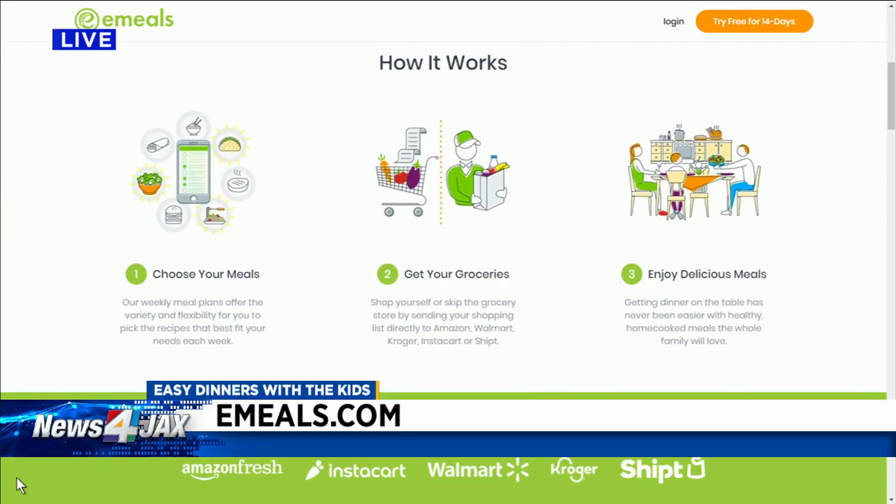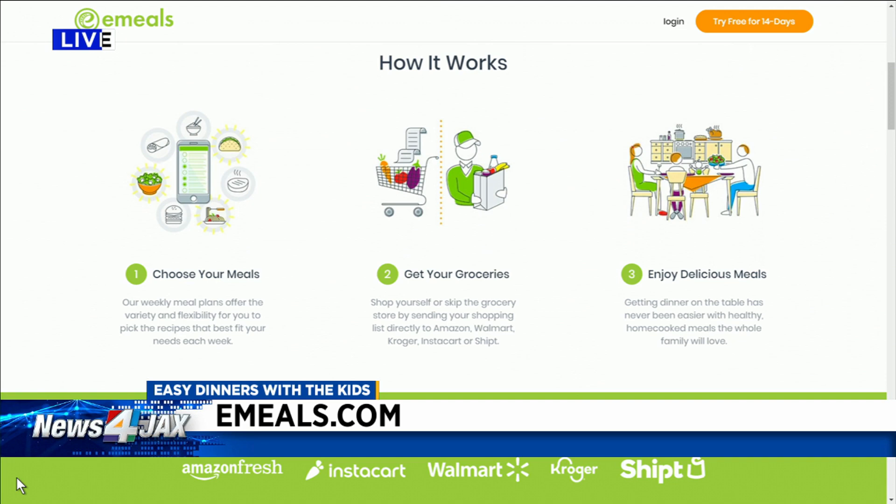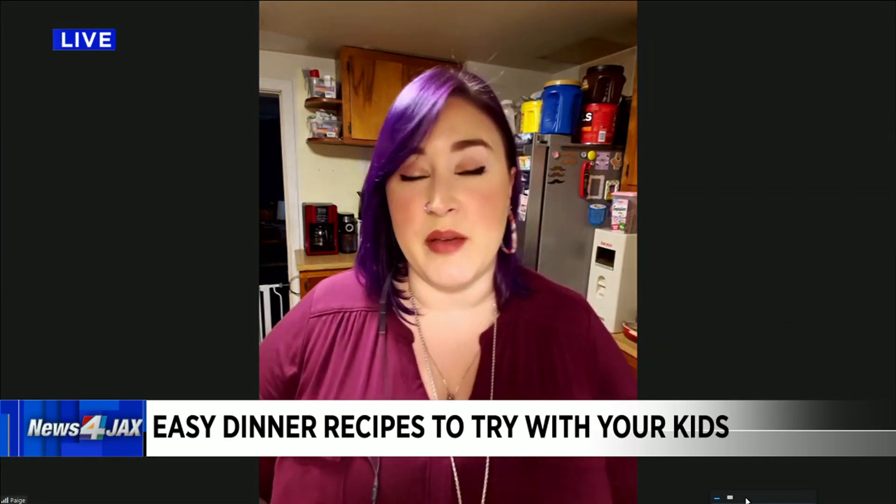And we should point out there's the Kids Cook Meals, which is a free collection of 15 recipes created specifically to have your kids help you in the kitchen so they can figure it out — it's not hard for them. And you can bounce back and forth between the different menus at any time, which is great.